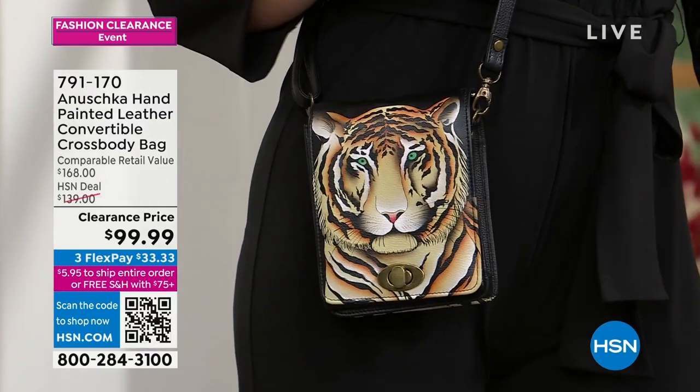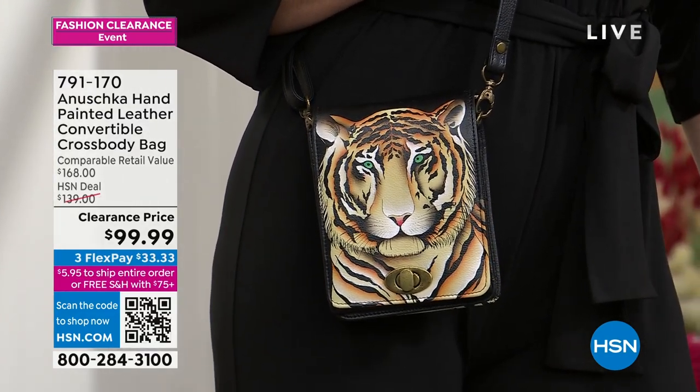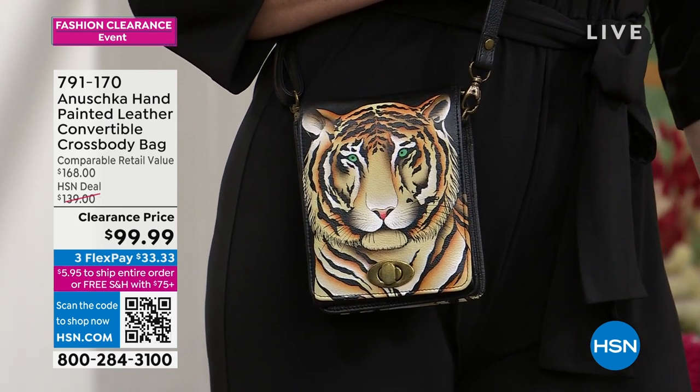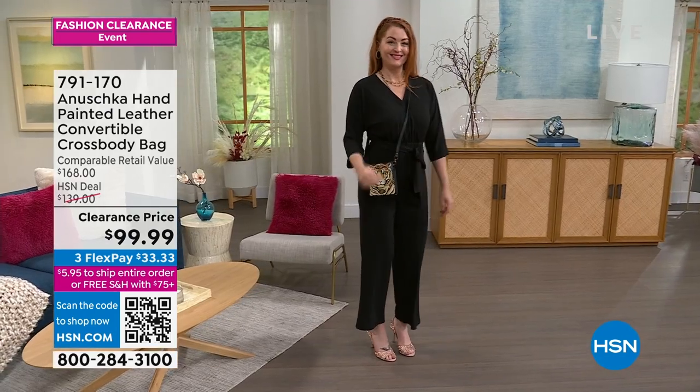We're going to talk about a convertible crossbody. Believe it or not, this little baby is your crossbody, your shoulder bag, and also your clutch. It is an envelope style bag. The one you're seeing on your screen is the Bengal Tiger — we haven't seen the Bengal Tiger yet.